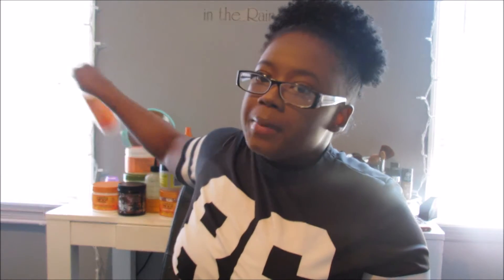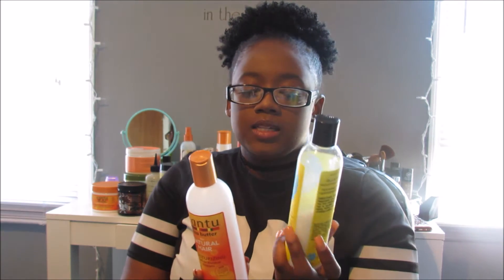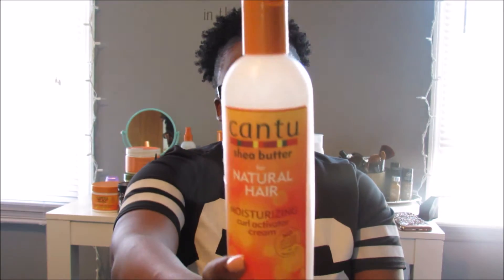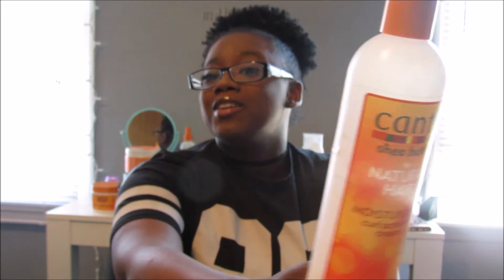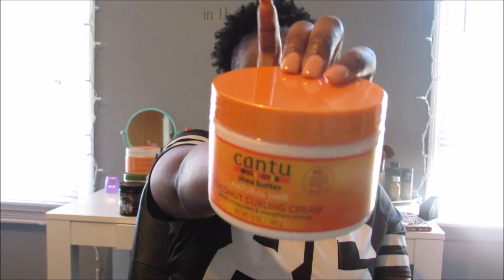After I get out of the shower and dry my hair, depending on how I'm feeling that day — if I want my curls to be ultra-defined or just want something simple — I go in with either the Curls Blueberry Bliss Reparative Leave-In Conditioner or the Cantu Moisturizing Curl Activating Cream. Or I'll just go in with my Cantu Coconut Curling Cream, which I just opened a new jar of.